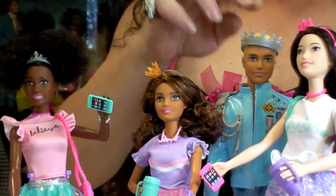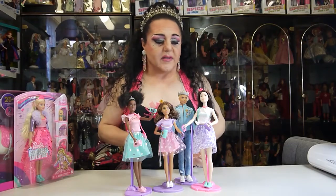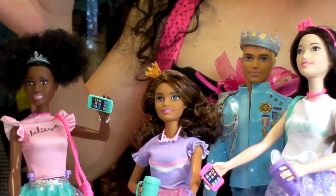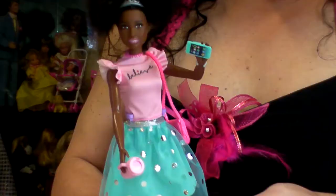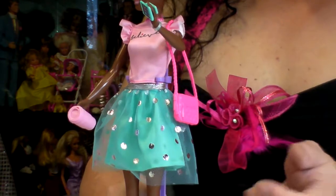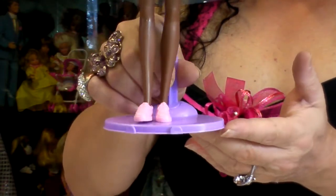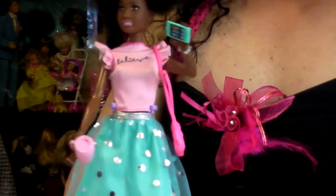So these are Barbie's friends: we have Nikki, Therese, Ken, and Renee. Barbie and her friends all go on this adventure in the movie. Nikki has a pink top with little frills and her skirt is teal with a netted silver spot dress on top. She has pink shoes, her phone, her handbag, and she's ready to go on this adventure.